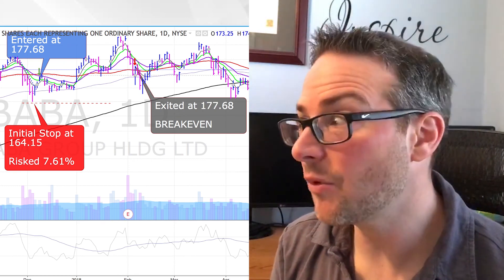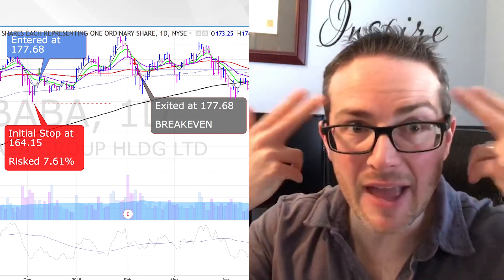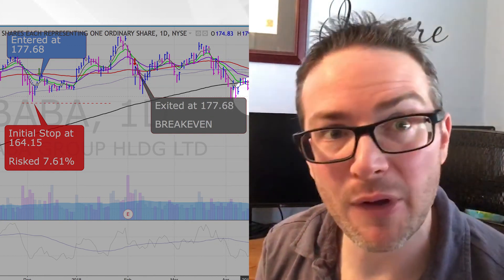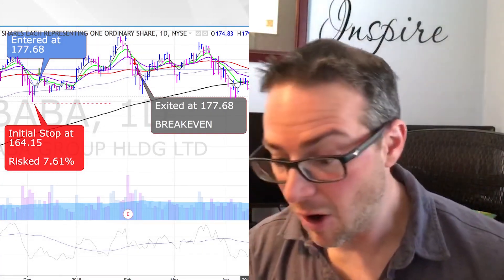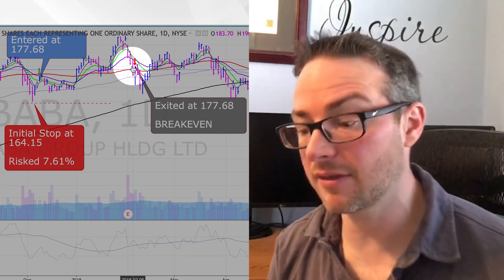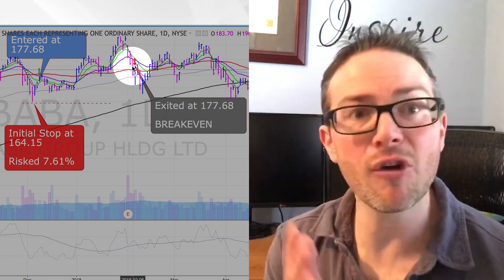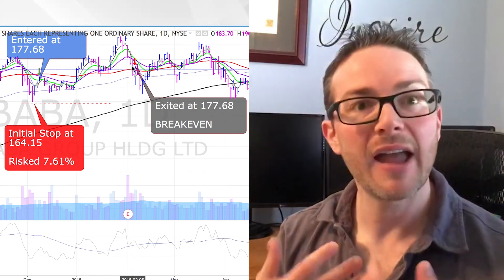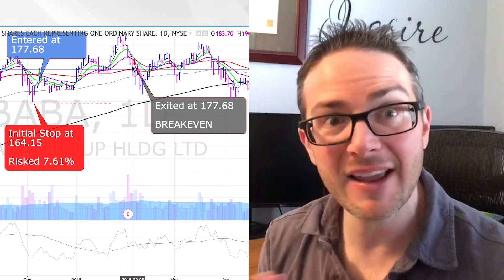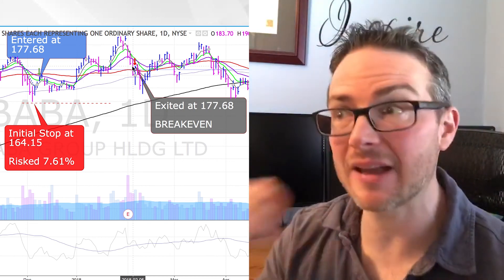That's time where we can be preserving our physical capital, as well as our mental capital — which is even more important — and not have to deal with the angst of wondering if Alibaba is going to come back or continue to roll over. We saw it trade below the 50-day moving average for an extended period and even take a dip below the 200-day moving average. It's so much better to exit and manage the trade for what it is and understand where we are in the trade, rather than trying to pick the exact top or bottom.